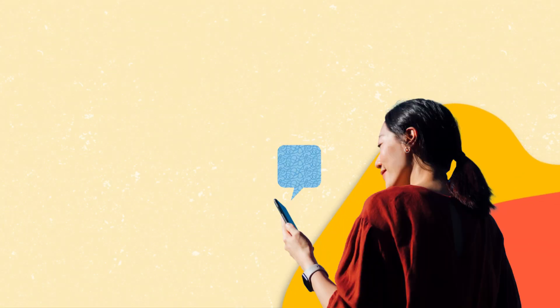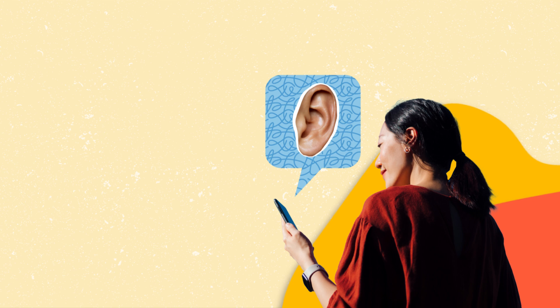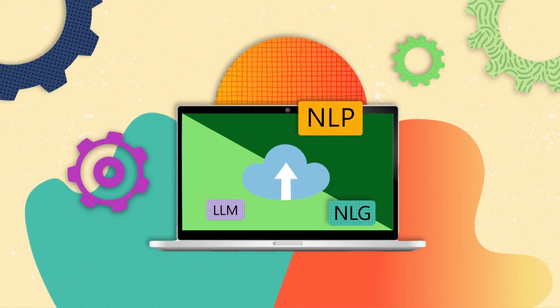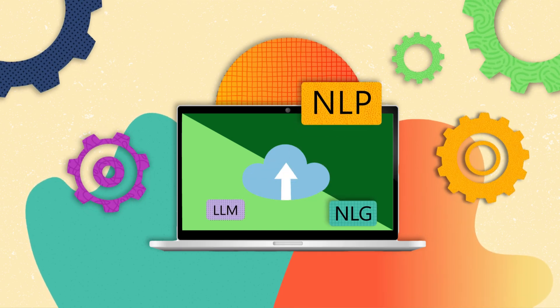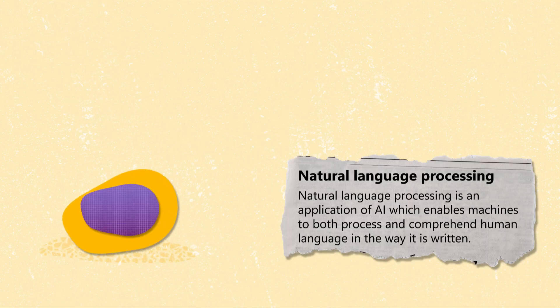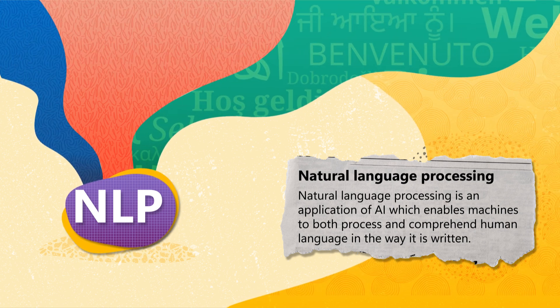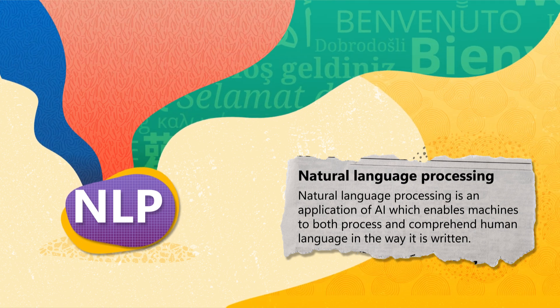Have you ever wondered how your mobile phone understands what you're saying, or how it can suggest words while you're typing a message? That's all thanks to some clever technology behind some interesting acronyms. Natural Language Processing, or NLP, is a large branch of AI that empowers computers to understand and react to human language.